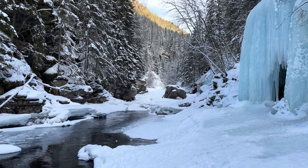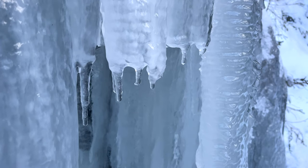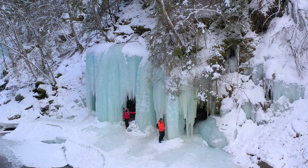The ice church itself is formed from the water flowing down the slope, which melts from the sun during the day and freezes at night, creating the ice magic. The best time to visit this place is winter and early spring.